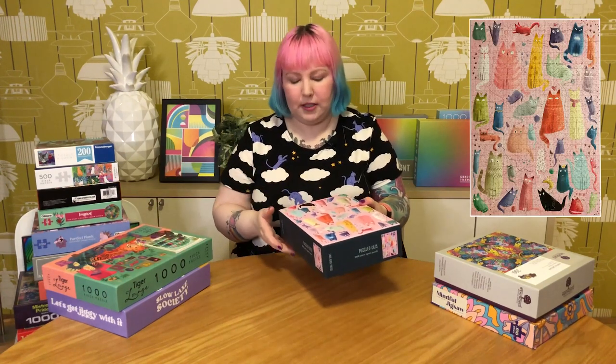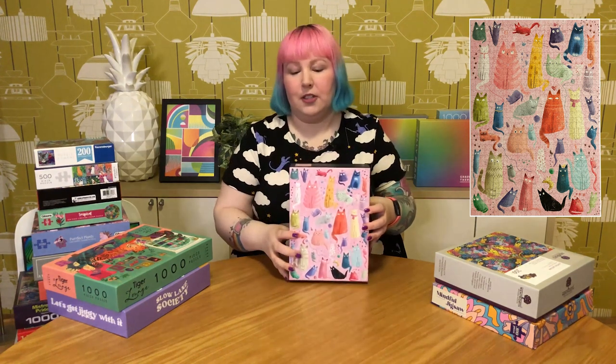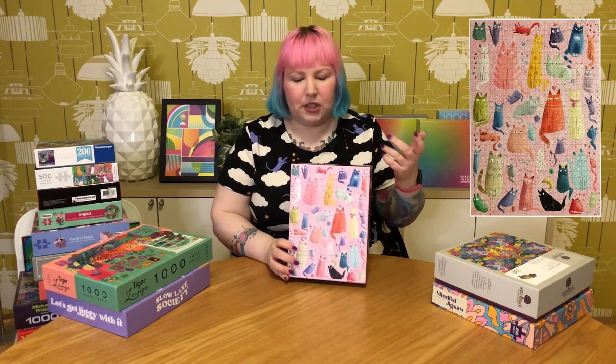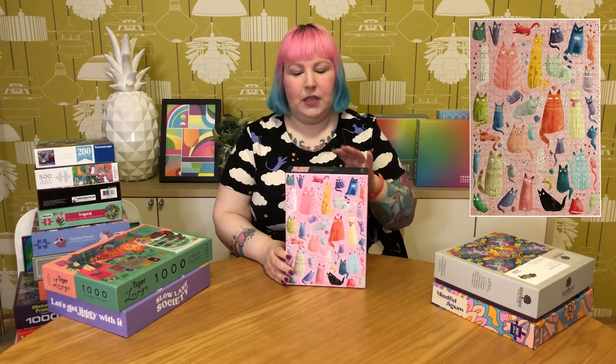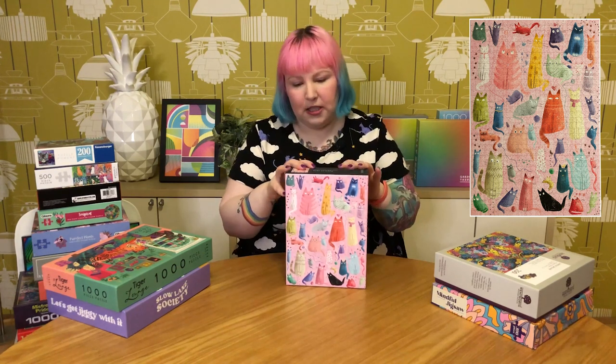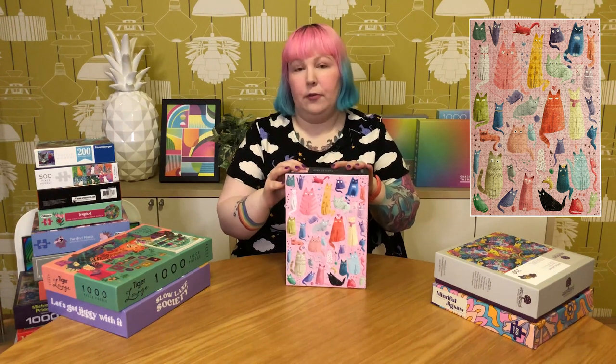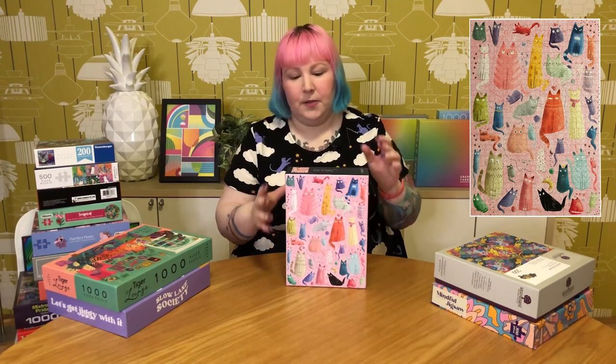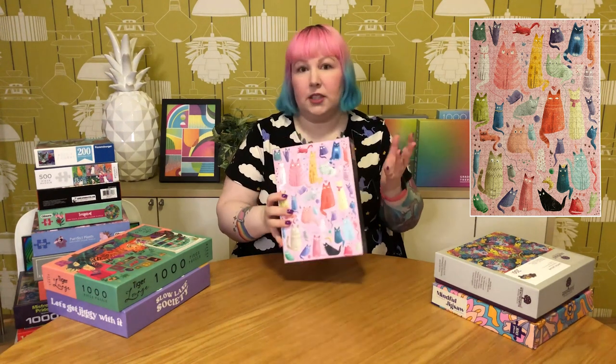Next up is one from my video — this one is by the brand 2 Bird Press and it's called Puzzled Cats, and I really loved this one. I love the puzzle and the puzzling experience. The image is really adorable, fun and colourful, and I really love the quality. If you've ever done a Grateful House puzzle, the quality is very similar. The pieces are very matte, no sheen at all, and they fit together beautifully with a very comfortable fit. You could do a puzzle pickup but they're also not too tight. There's barely any puzzle dust. Just a really really enjoyable puzzling experience — definitely recommend this one.